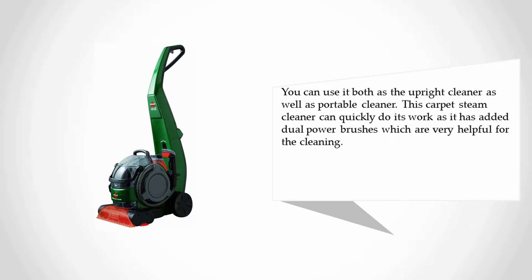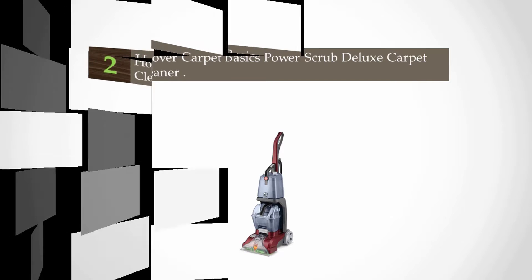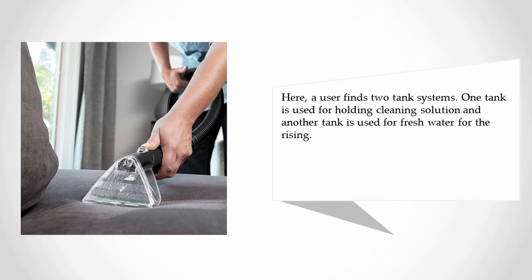This carpet steam cleaner can quickly do its work as it has dual power brushes, which are very helpful for cleaning. Nearing the top of our list at number two: the Hoover Carpet Basics Power Scrub Deluxe carpet cleaner. The Hoover FH50150 is an innovative and favorable carpet steam cleaner. It has excellent features which a carpet cleaner should have. A user finds a two-tank system here.